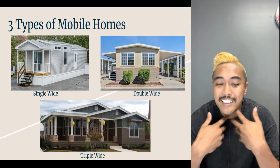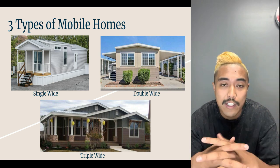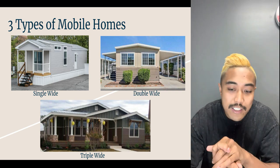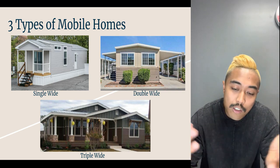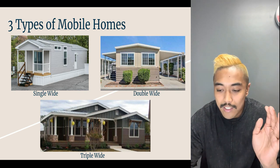We often get a lot of questions about what's a single wide, what's a double wide, what's a triple wide. Whether you're buying a mobile home park, buying a mobile home, or getting lending for this, you'll want to know what these are. So it's a very common question — let's start it off with single wides.